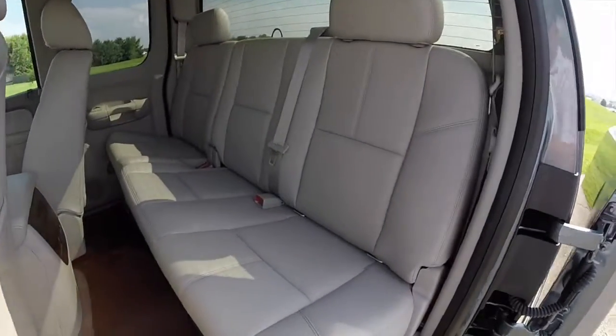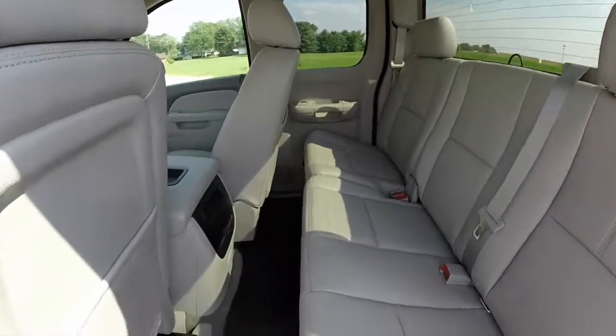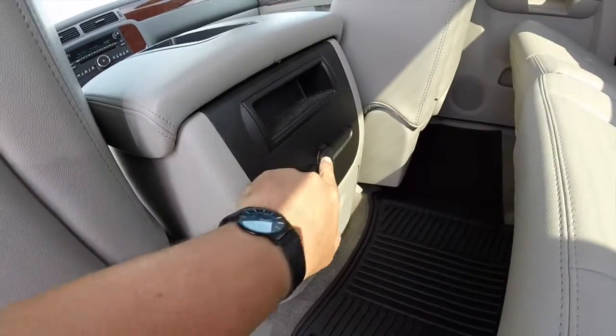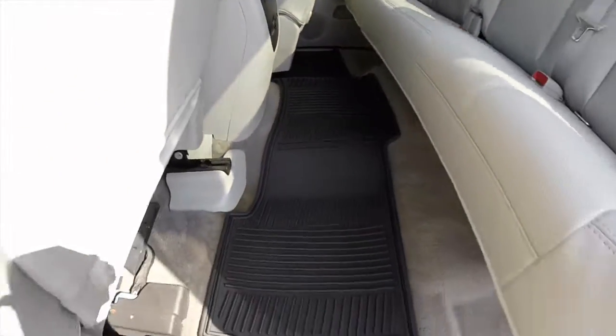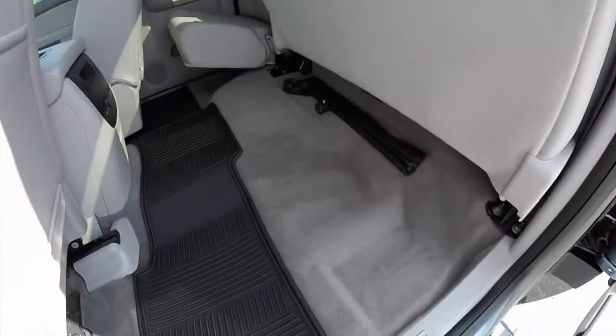Taking a look at the rear seat — perforated leather continues throughout. There are headrests on the outboard passenger seats, a small storage container, a power point, and flip-down cup holders. It also has all-weather slush mats in the front and rear. The seat folds up 60/40.